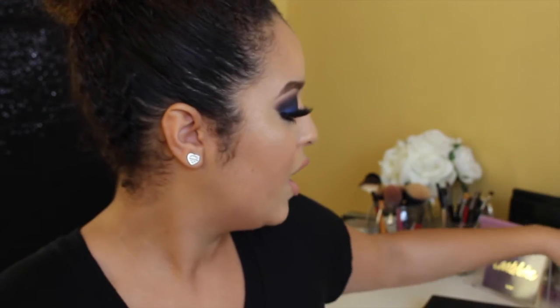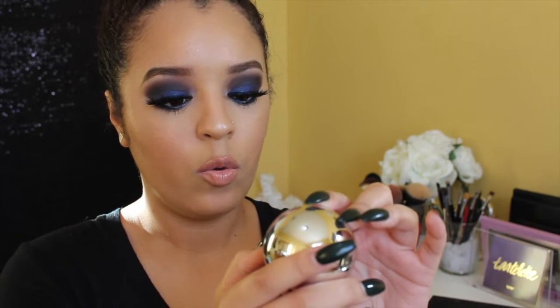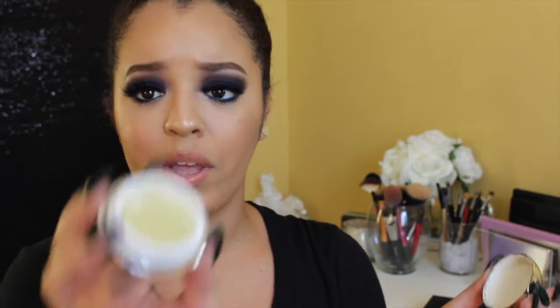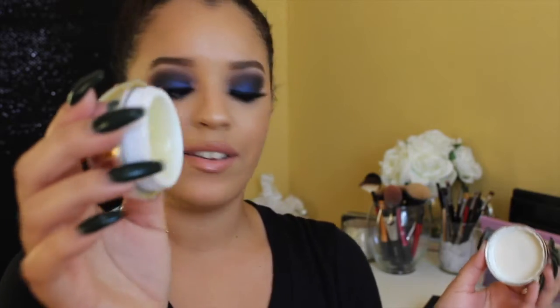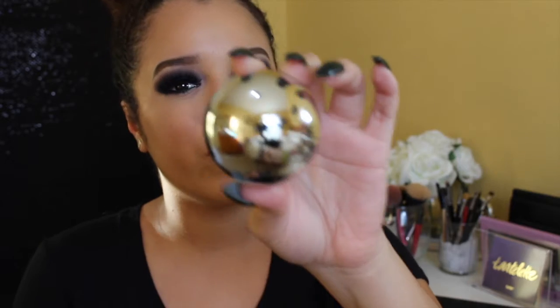Next I have the GlamGlow Wet Lip Balm Treatment. I don't think you'll be able to see it because it's like a mirror. I got this during the VIB sale about a month ago, and look at the dent I have in it — I literally use this every day before I apply my makeup and every day before I go to sleep. It also comes with a lip exfoliator, which I love too, I just don't use it as much as the lip balm.